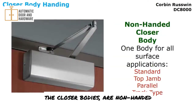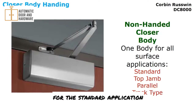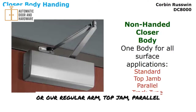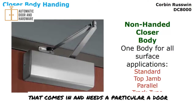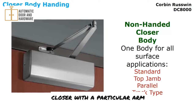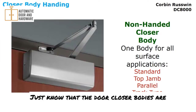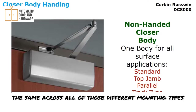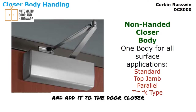All of these closer bodies are non-handed — the body itself can be used right hand or left hand, and the same body works for the standard regular arm application, top jam, parallel, and track mounting. For a stocking distributor, if an end user needs a particular door closer with a particular arm and you don't have it packaged, know that the door closer bodies are the same across all mounting types — so you can grab an arm off the shelf and add it to the closer.